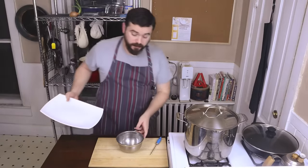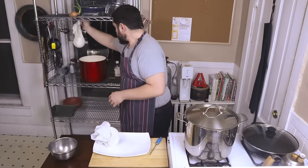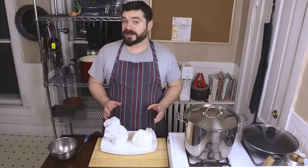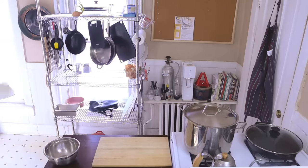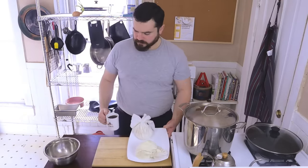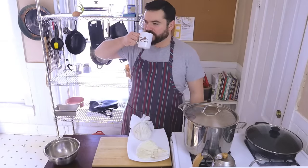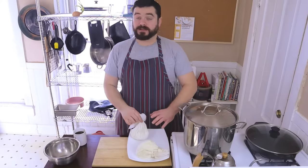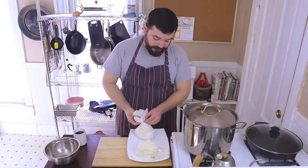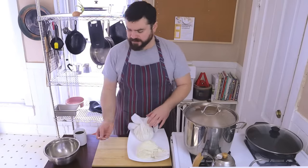Alright, these are ready - we're gonna put them on a plate. I'm going to let it firm up in the fridge for at least an hour, but I'm going overnight. It's not completely necessary - you only really need to do it for an hour.